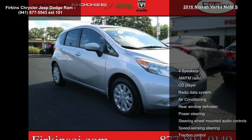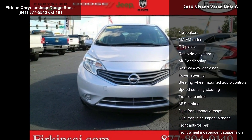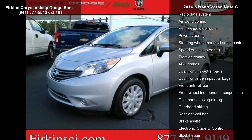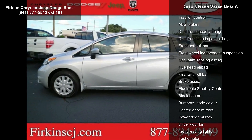Some of the top features included with this vehicle are 4 speakers, AM FM radio, CD player, radio data system, air conditioning, rear window defroster, power steering, steering wheel mounted audio controls, and speed sensing steering.